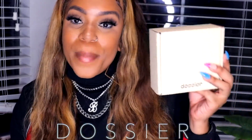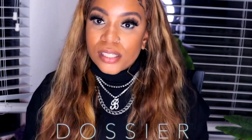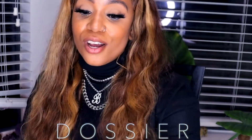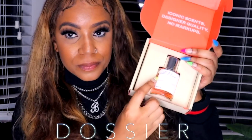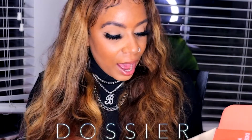I'm back with another video and I want to showcase a perfume brand called Dossier. If you're into replicas and wanting to save money, this is the brand you definitely want to try. They do some replicas and inspired-by versions — for example, YSL, Tom Ford, and so many other popular brands. I've been sporting this for a minute and I get a lot of compliments.